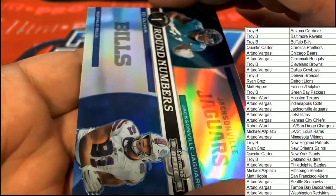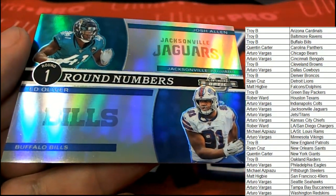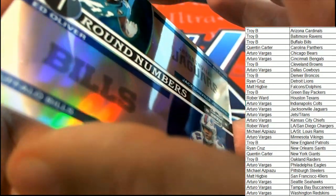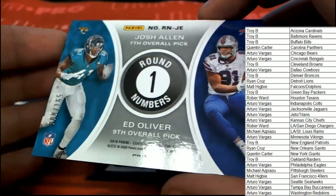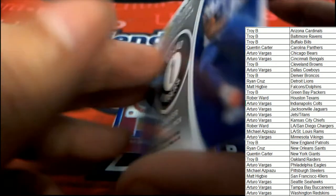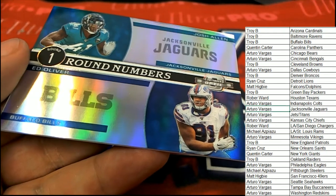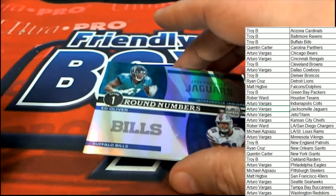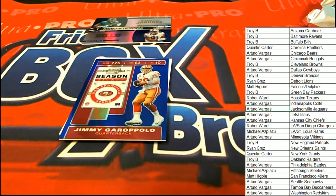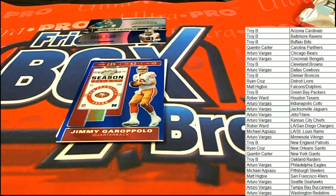Round numbers, round one. We have two players on the card — if it's not numbered it goes to the Jags because Josh Allen's on top. I'm pretty sure this is a numbered type. So it's going to go to random between the two owners, unless someone owns both Jacksonville and Buffalo. Buffalo is Troy and Jacksonville is Arturo, so it goes to random between you two gentlemen. Good luck with this one. What is coming up next? A very nice parallel of Jimmy Garoppolo for Matt H.